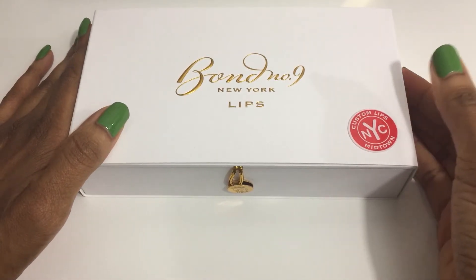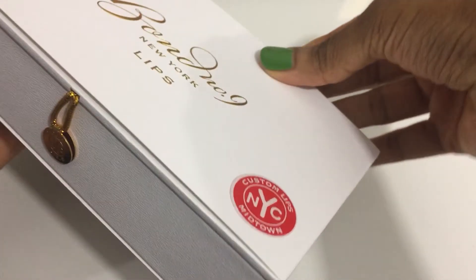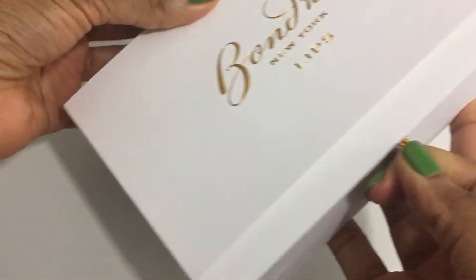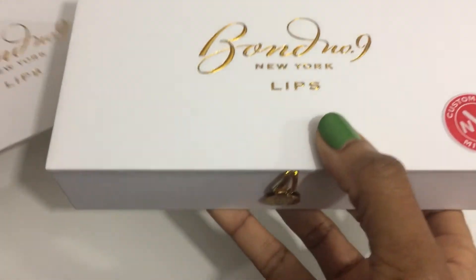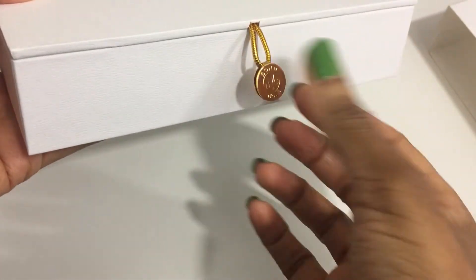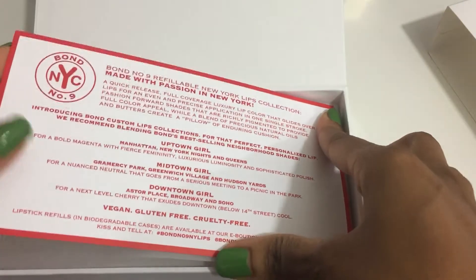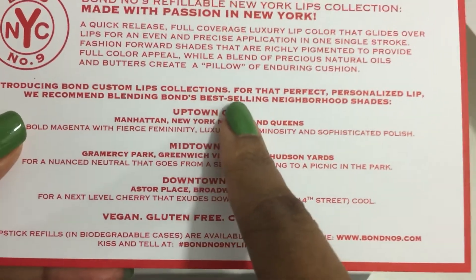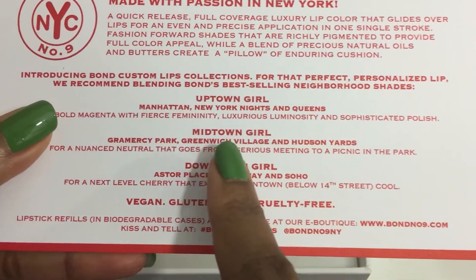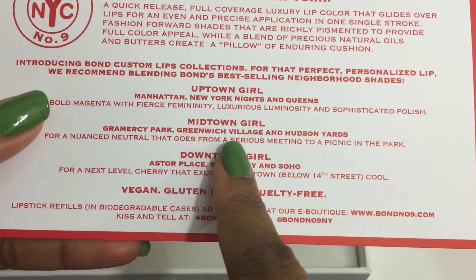This set contains three shades from their neutral colors. It comes in a sleeve that you have to slide off — a protective cover. It also has a magnetic latch on the box. This is the card explaining the three different sets and the lipstick shades that you get with the set, and again this is the Midtown Girl. So this set includes Gramercy Park, Greenwich Village, and Hudson Yards.